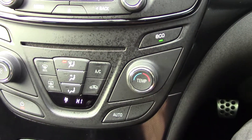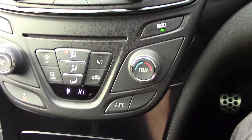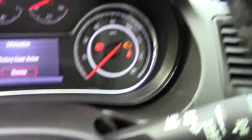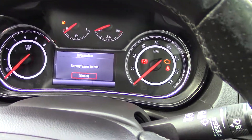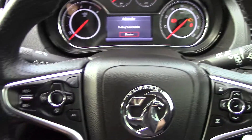Coming down to all your heater controls — obviously with your aircon and all that sort of stuff on there as well. Obviously a six-speed manual gearbox. And then coming to all your instrument clusters — so your speed and rev counters.